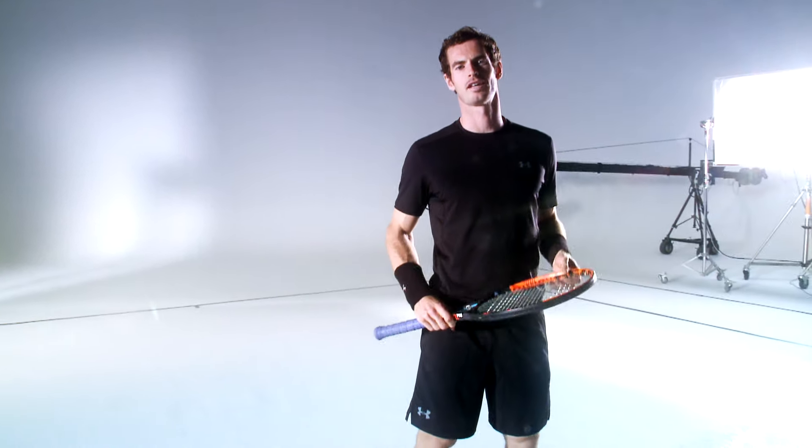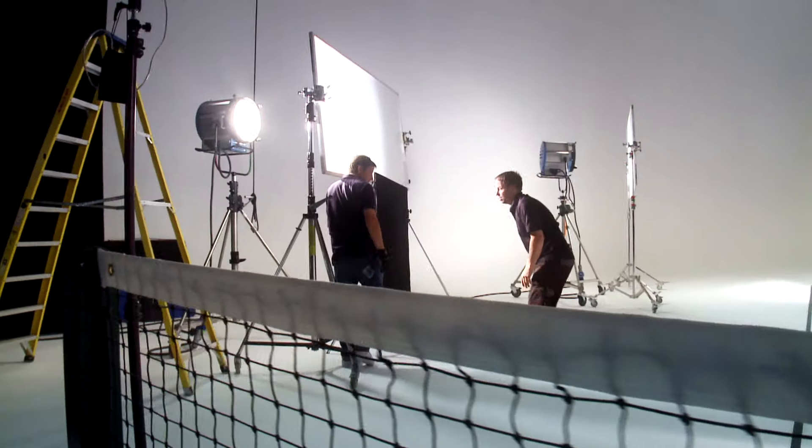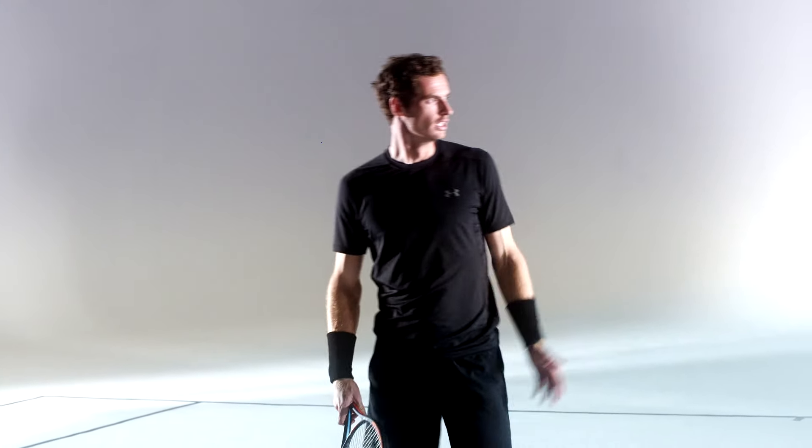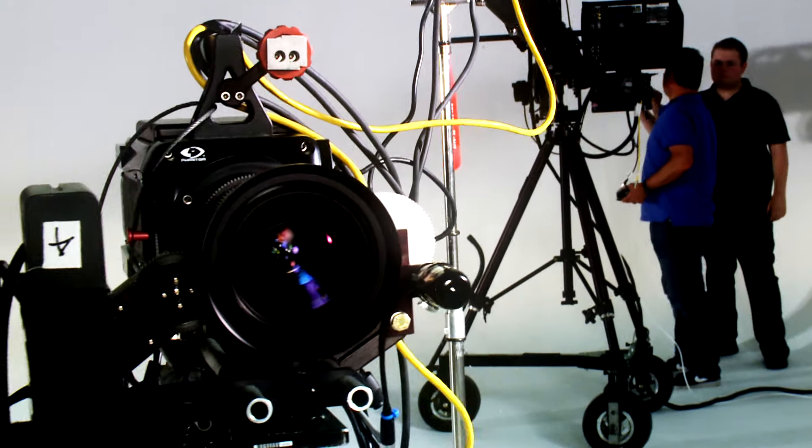Hi everybody, how are you doing? We're here in the center of Wimbledon in a massive studio. You've got loads of people and lots of very high-tech equipment so that we can catch the moment.